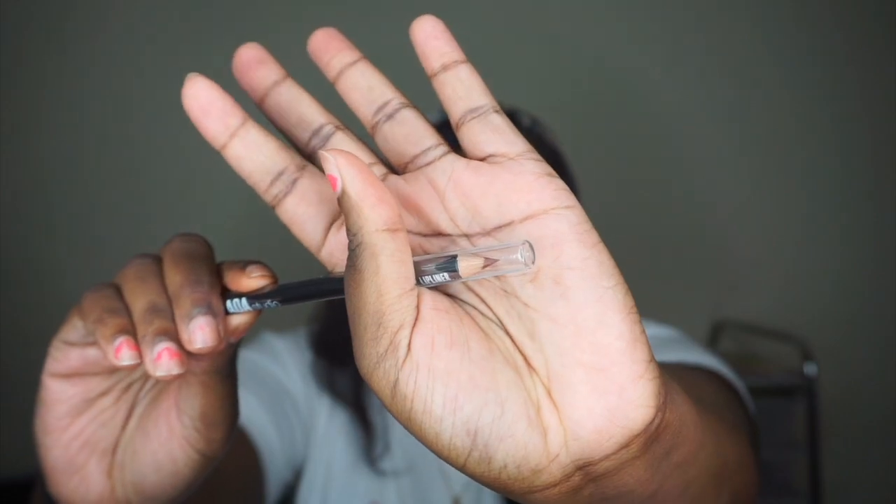Next I got this lip liner in the color Blogger — it just looks like that. I also got another one of my favorite brow pencils of all time — the Sculpting Brow Pencil in the color Dark Brown. It's amazing, it's a dollar, and it works extremely well. I have it on today, and I have like four backup ones because these are awesome.